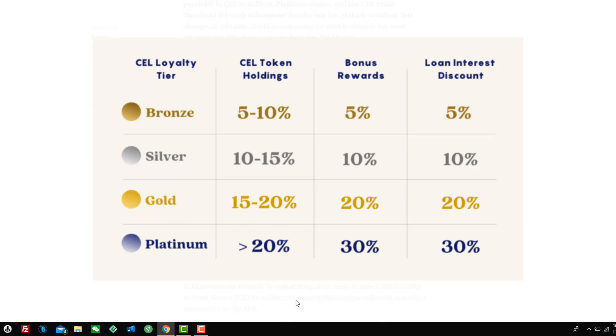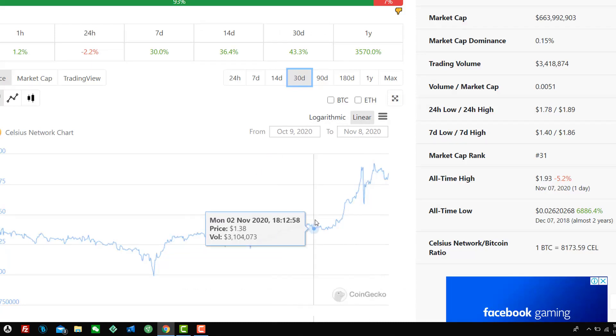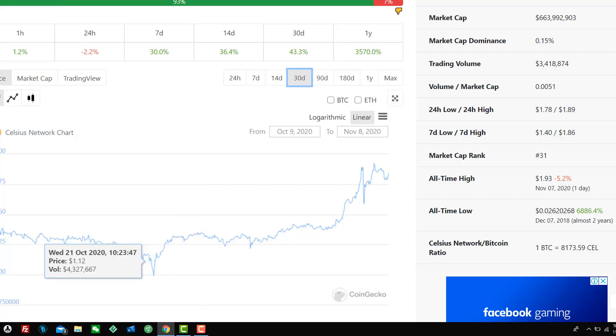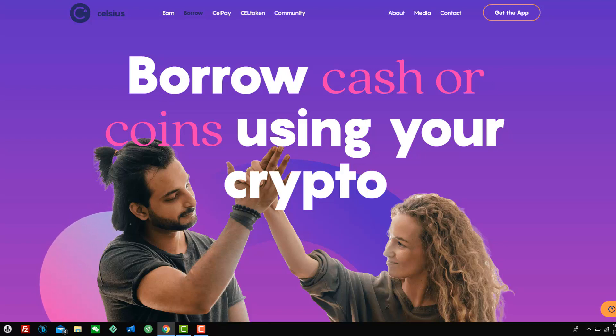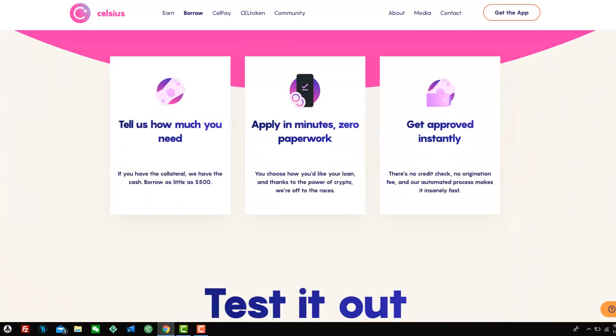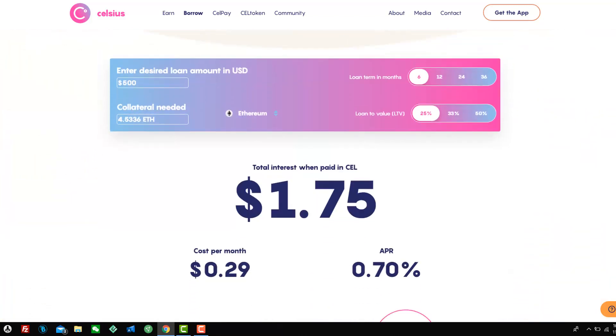So it's in your best interest to hold a bit of CEL. 20% is not really a lot in the grand scheme of things. The price of CEL has been going up recently with the latest trend. For international investors, you can opt to get paid in CEL. So if you get paid in CEL, you're going to accumulate more CEL.